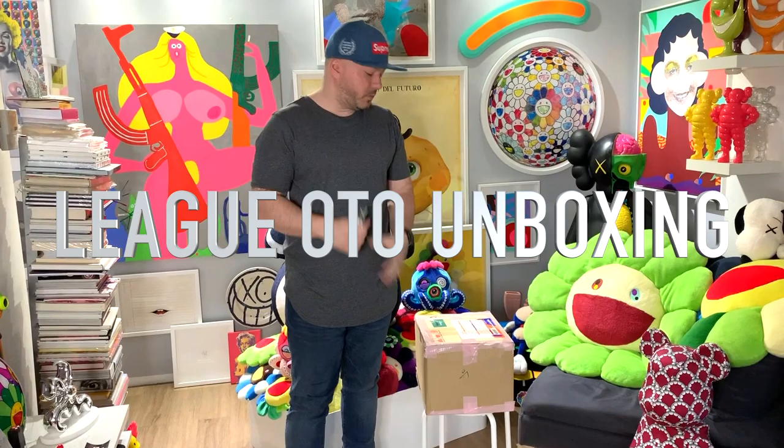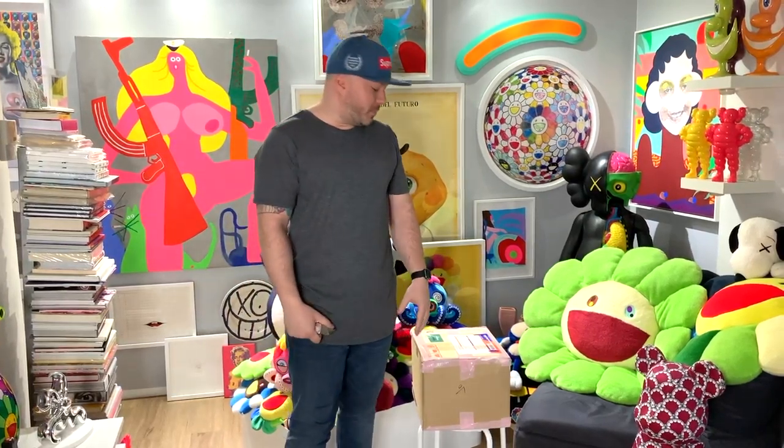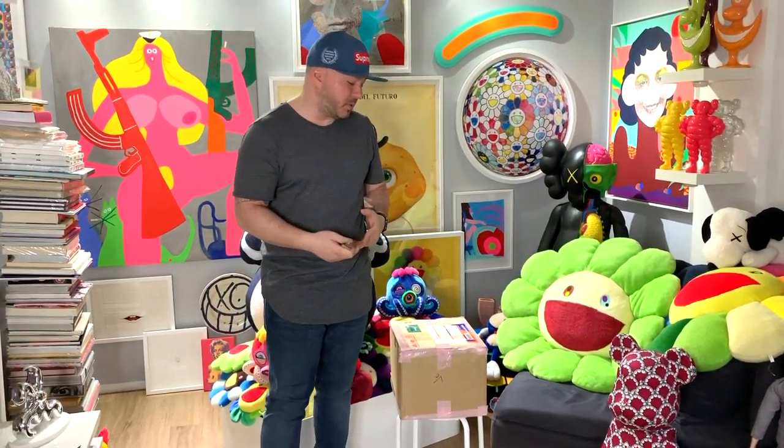Hey, what's up guys, my name is Jay. Some of you know me, some of you don't. Today we have a quick little unboxing video straight from Korea. I'll let you know what it is once I unbox it. I saw this piece on Instagram and I had to get it — it's only available in Korea. During the video I'll let you know how I managed to order this piece.